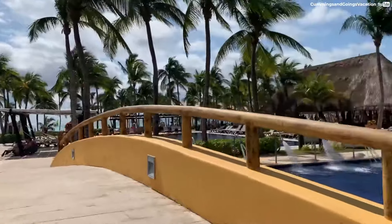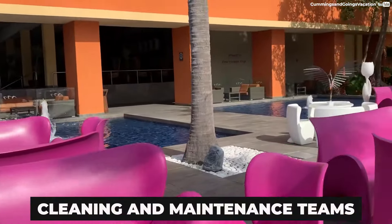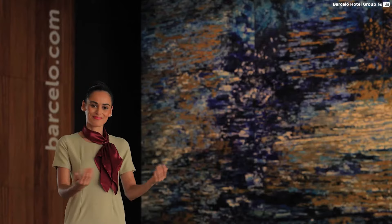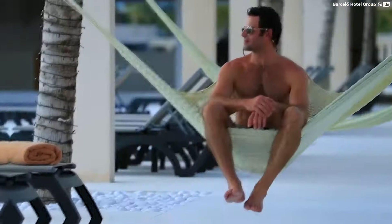However, everyone at the Barcelo Maya Riviera — from the front desk to the cleaning and maintenance team — is consistently recognized for their professionalism and attention to detail. Many visitors have also highlighted the high level of customer service offered by the employees, with many stating that their demands were seamlessly fulfilled.